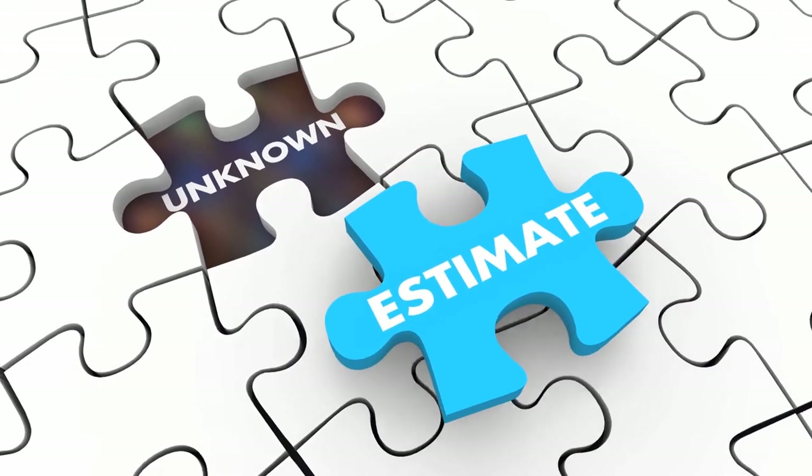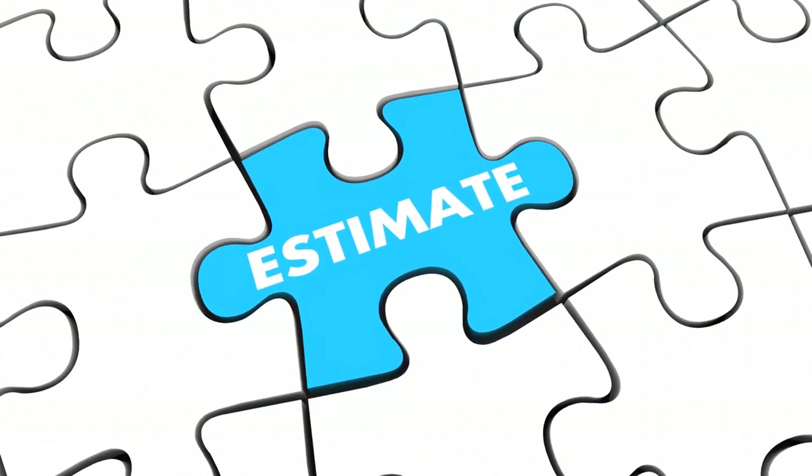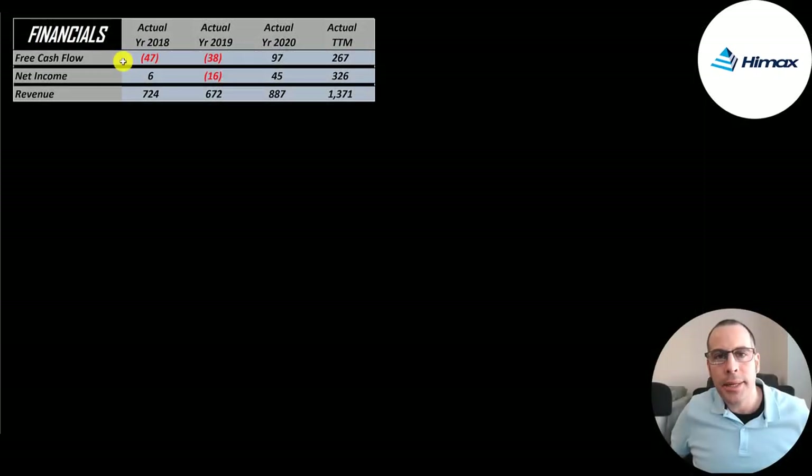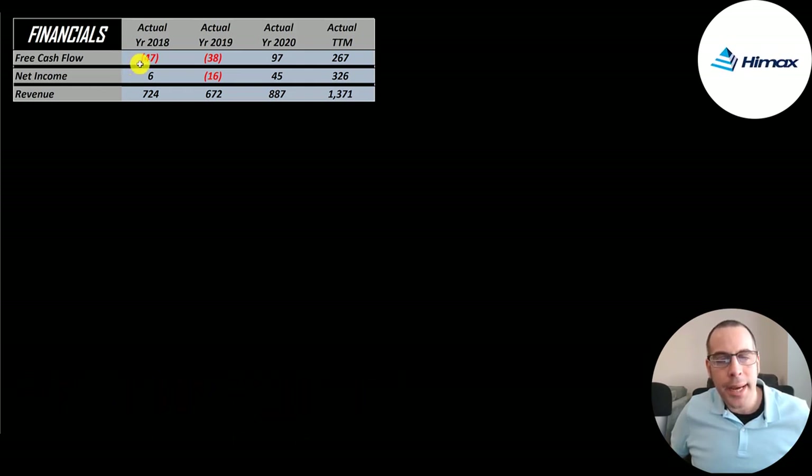The way you value a company is you estimate the free cash flows into the future and then you discount those numbers back to today's value. Free cash flow is cash flow from operations minus capital expenditures. Their growth has been really impressive — they had negative free cash flow in 2018 and 2019, positive $100 million in 2020, and then positive $267 million in the trailing 12 months.